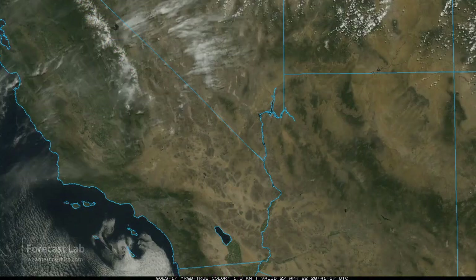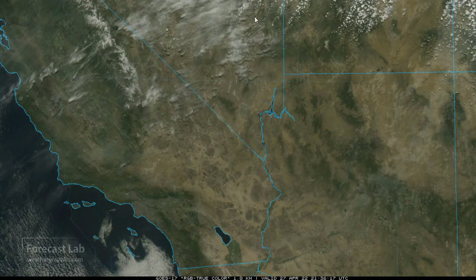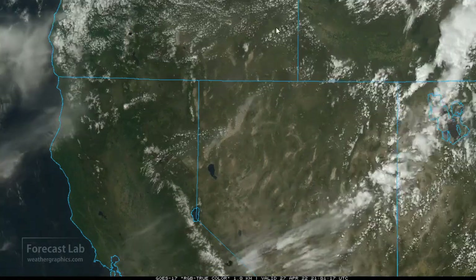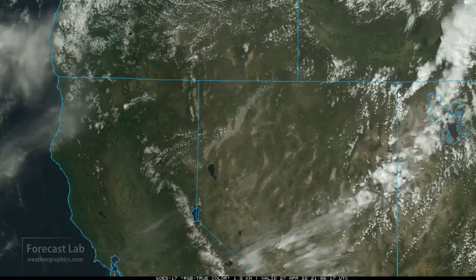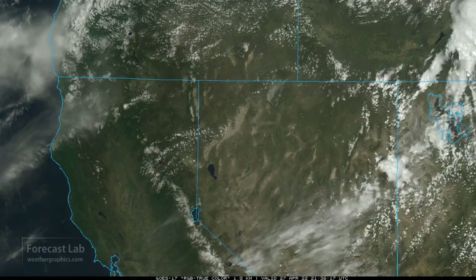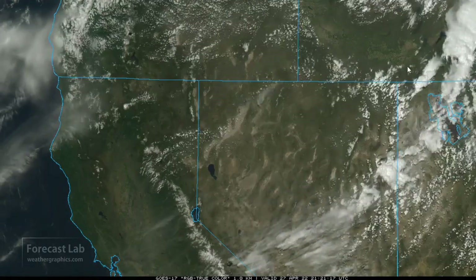Looking elsewhere around the country: a weak front coming through central California and central Nevada, some baroclinicity in the atmosphere, but overall very dry. Going further north into Oregon, we get into some of that colder air and start picking up some cold-core cumulus — still kind of high-based. But as you go further east, closer to the dynamics, we pick up a few showers out there around eastern Idaho and Salt Lake City.